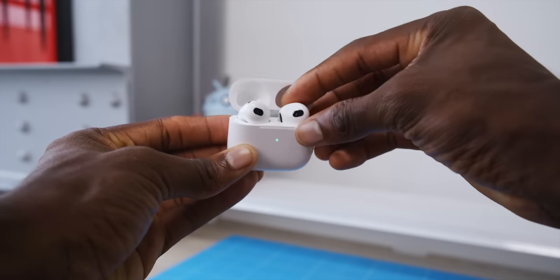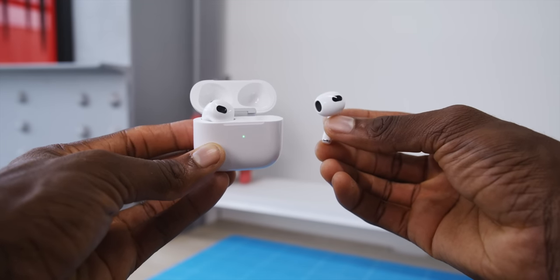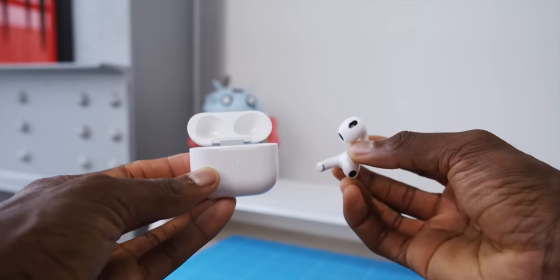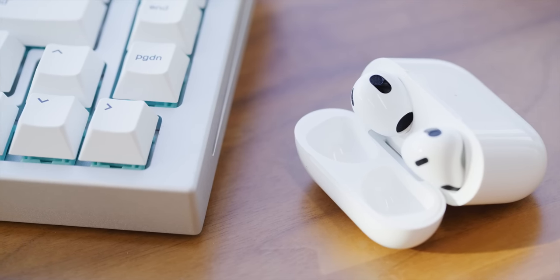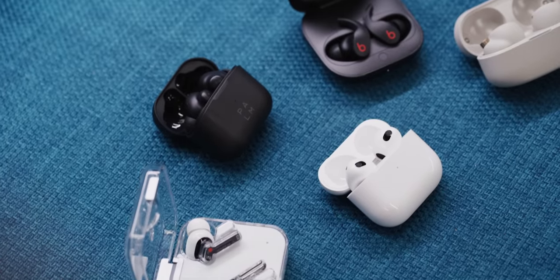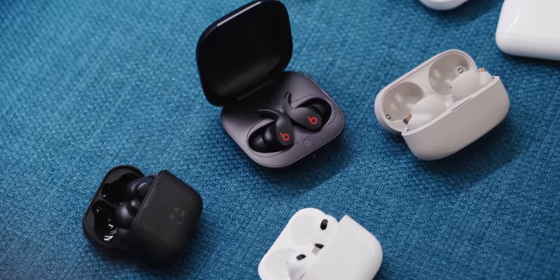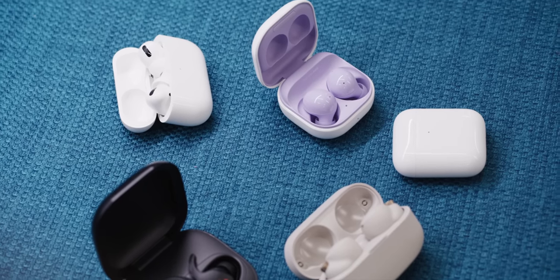These are AirPods. The newest update you're looking at here is AirPods 3. They were a quieter announcement at last month's Apple event, but they're $179. And honestly, the story with these is there's quite a bit of new stuff, but also the competitive landscape for earbuds has been heating up for years. And there have never been more high-quality alternatives to AirPods than there are right now.